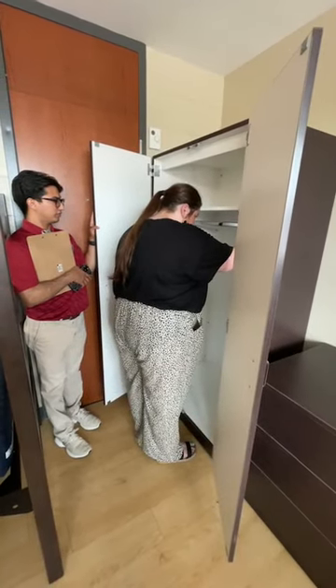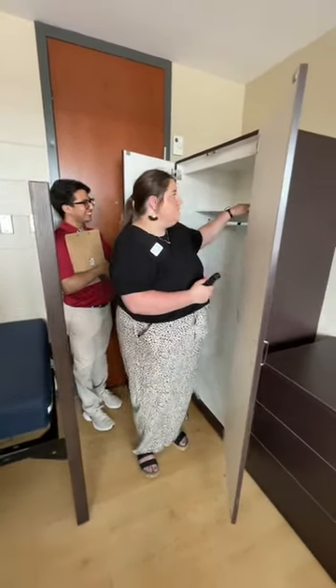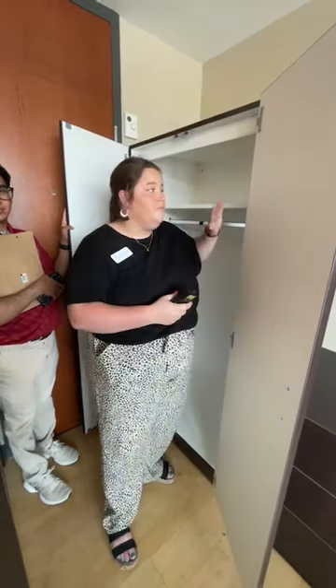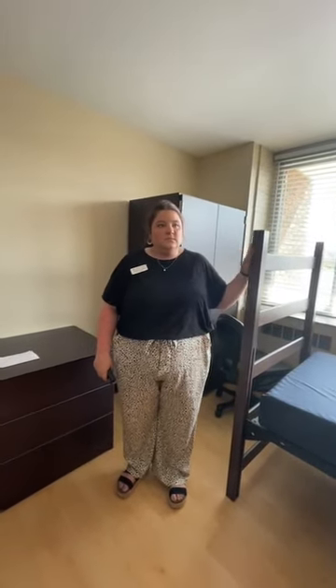We have a question from Avery about wardrobe dimensions. The width inside the wardrobe is 34 inches. From the bar to the bottom is 50 inches. There's also a shelf at the top — from the shelf to the top of the wardrobe is 11 inches. Feel free to ask any questions you have about measurements in the room.